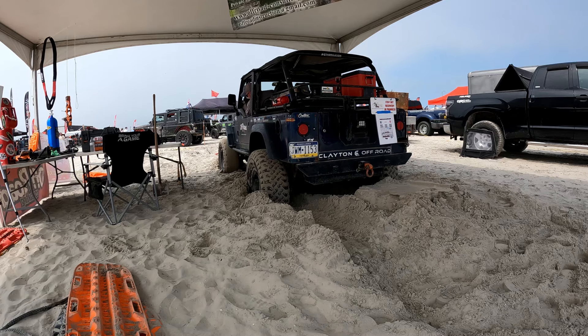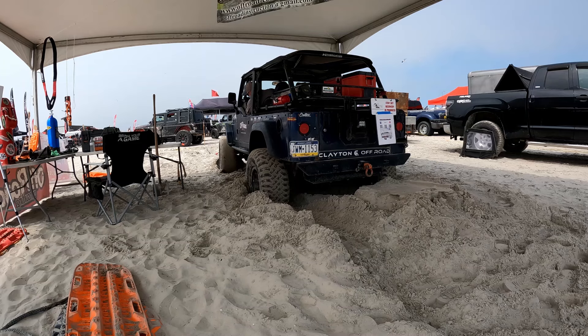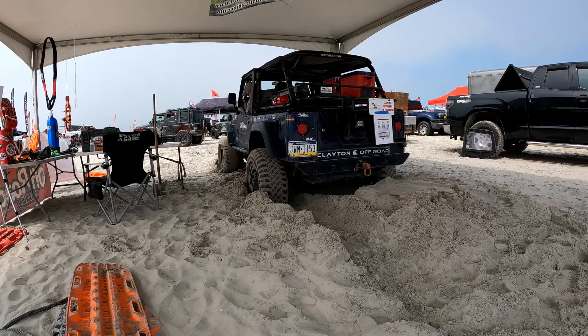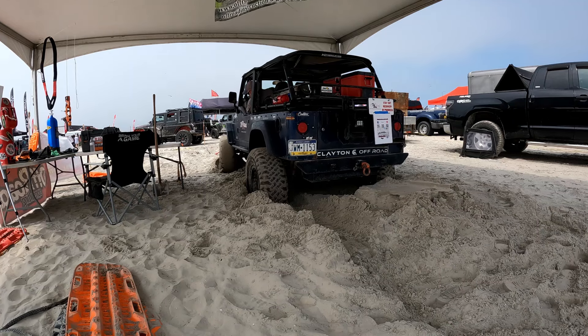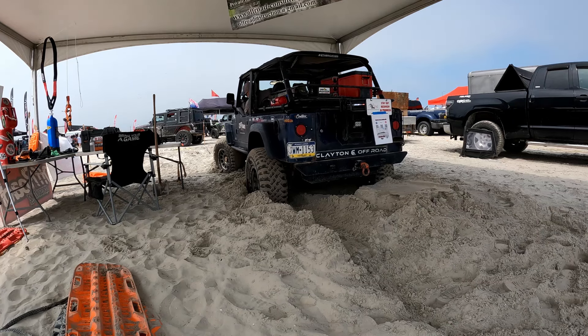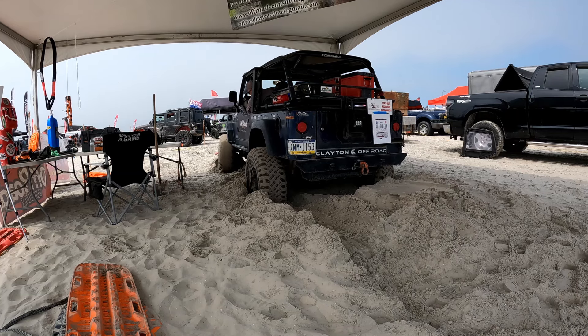Today we're going to talk about a sand recovery I was doing at the New Jersey Jeep Invasion. When I'm stuck in sand, I use the same technique I use for mud — I work the steering left and right and feel for the vehicle to move.